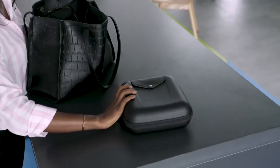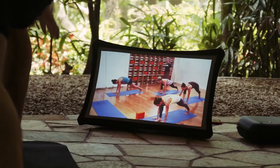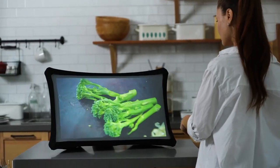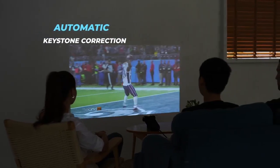Thanks to the super compact and lightweight design, now you have the freedom to take your expandable screen anywhere you go. Splay sets up in seconds to the world's largest portable display or ultra-short throw projector.